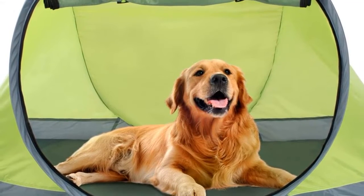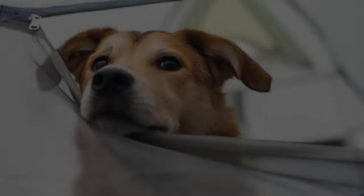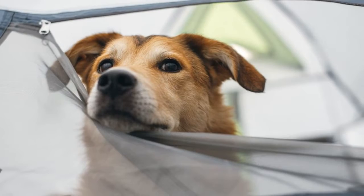Blissett Hidalgo, a veterinary technician at the Texas A&M College of Veterinary Medicine and Biomedical Sciences Veterinary Medical Teaching Hospital, has several tips for owners who want to bring their furry friends camping.